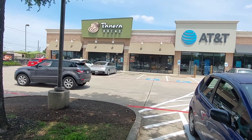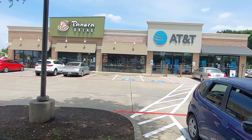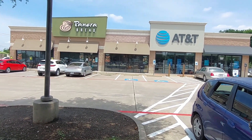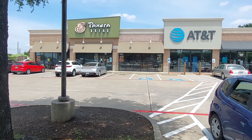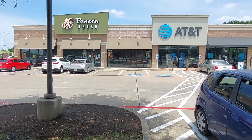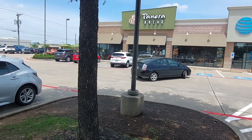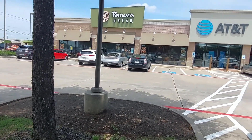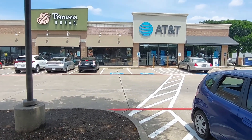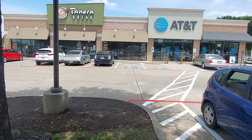This is another former Blockbuster, about a mile from the other one in North Richland Hills. When this one closed down, they quickly turned it into a Panera Bread, and then halved it and also put an AT&T store right there. This one was quickly reutilized and did not sit vacant very long. We're going to go up to another one a little further up the street.